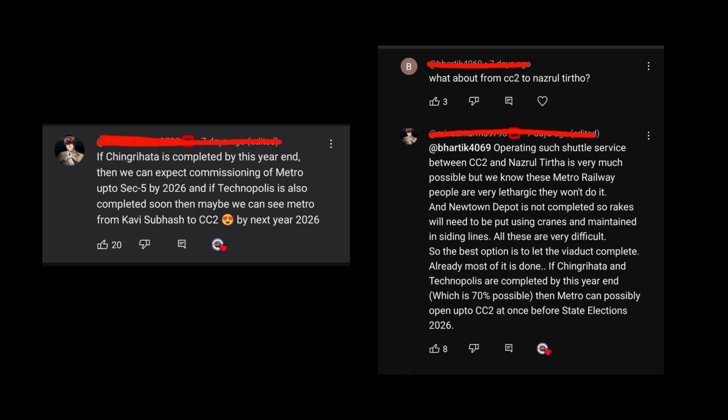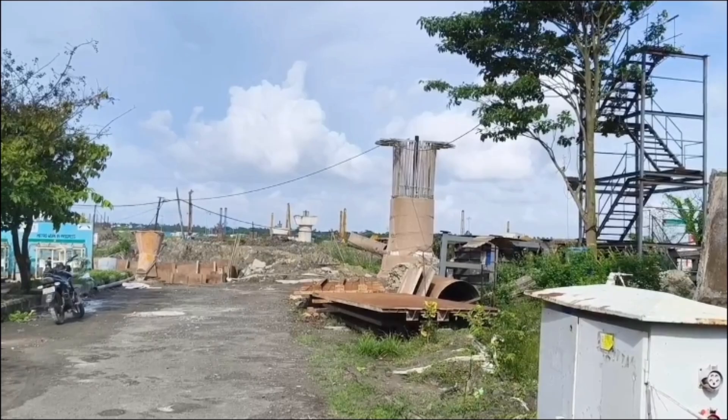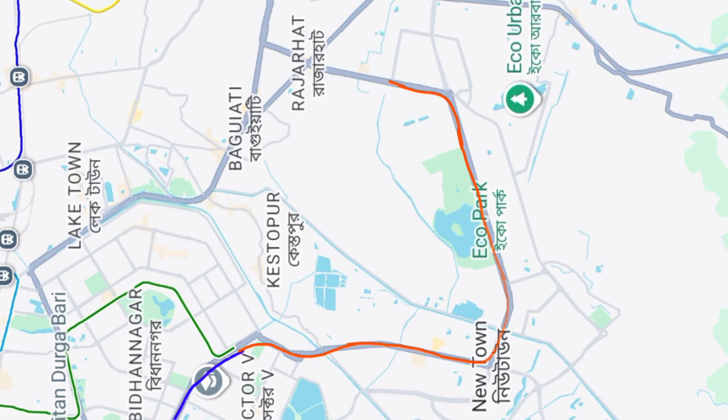Many of you may ask: if this section looks nearly ready, why can't it open early? The answer lies in the New Town depot. Without a depot, rakes cannot be stabled or maintained, and the depot construction is running behind schedule. I think at the time when these works are completed, the gap near Technopolis metro station may also be connected. So I think the section from IT Center metro station to City Center metro station will open at once — meaning the entire section with nine new stations may open together by mid-2027.